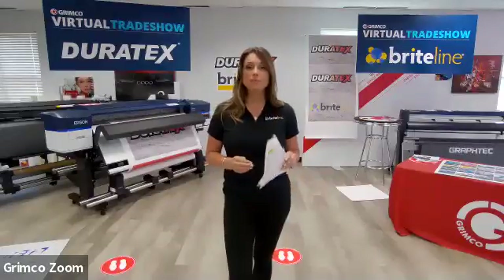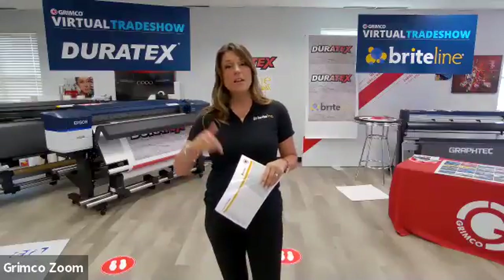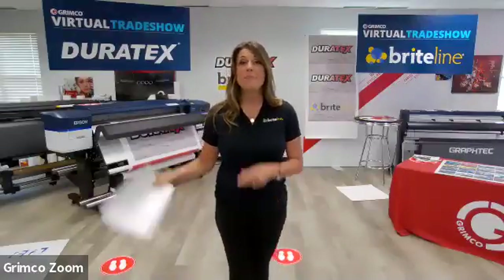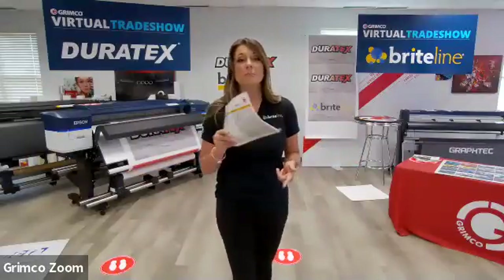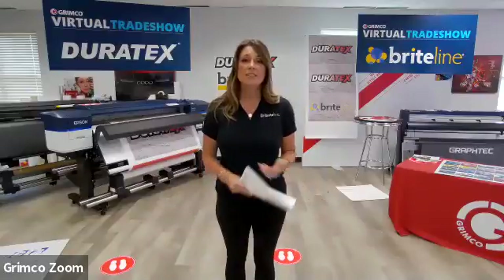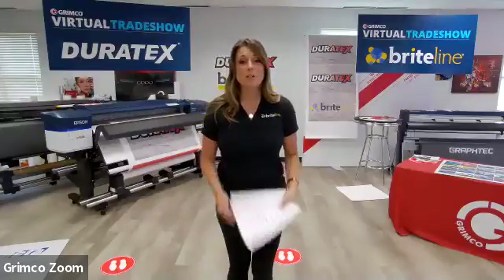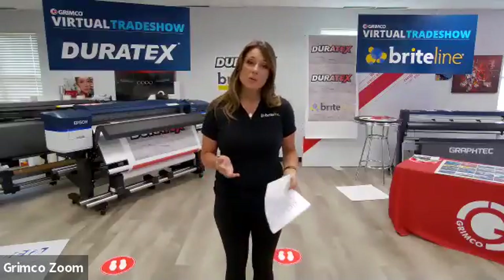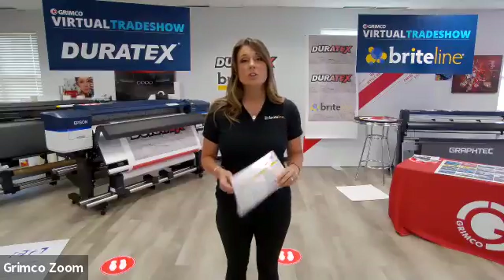Where can they go for color profiles for their printers? On grimco.com, after you sign in and go to Soft for Support, we've got a ton of profiles on there for Brightline and Duratex products. Going back to the introduction, this demo center is made to make you successful. We're set up to help you get your job done correctly. We've got Neil, and a whole tech support team ready to help with profiling questions. Sometimes we need to do some tweaks — heating adjustments and so on. Look on grimco.com or give us a call.